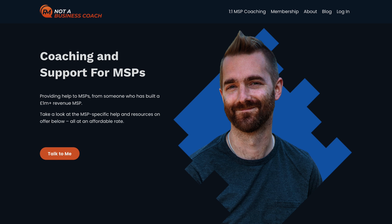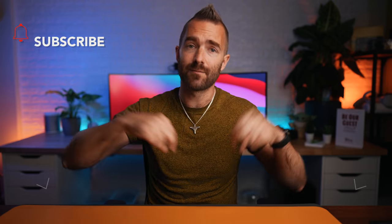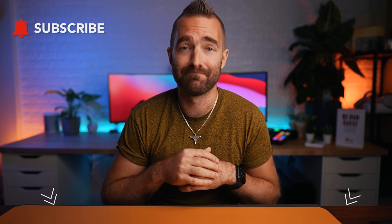If that was useful to you, this is just one of many strategies that I teach on my website notabusinesscoach.com, so check out the link down below. Subscribe if you're not already, and I'll see you again on Monday. Cheers!